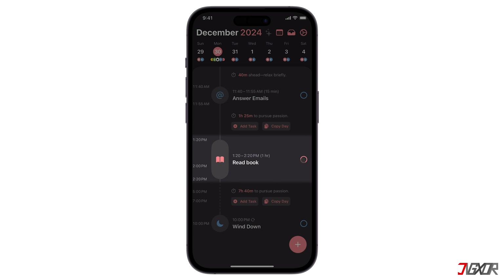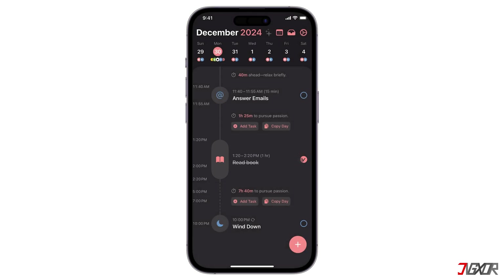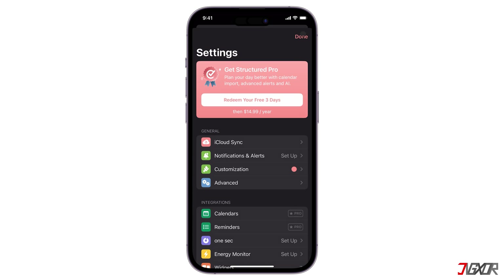If you're looking for a way to better organize your day and increase your productivity, Structured is a great option. What I like especially about this app is that you can get the lifetime version with a one-time payment which is affordable — other apps often have subscriptions.